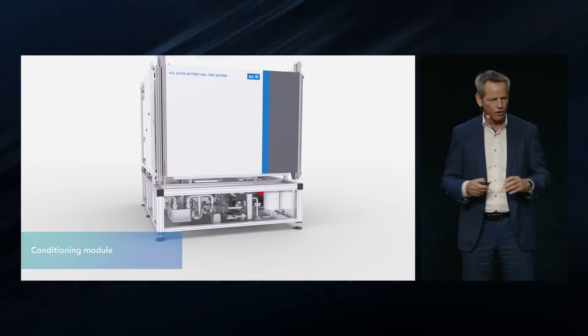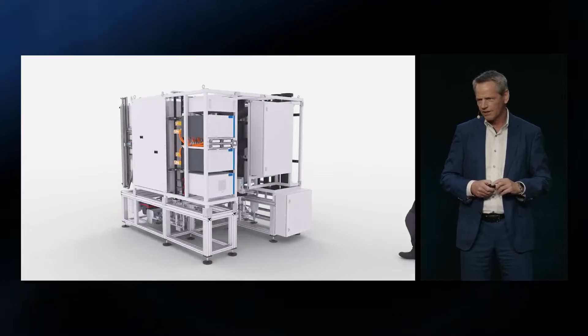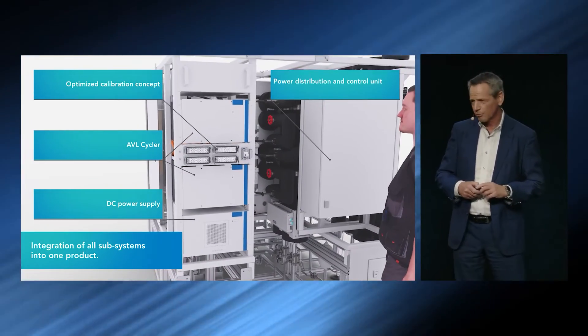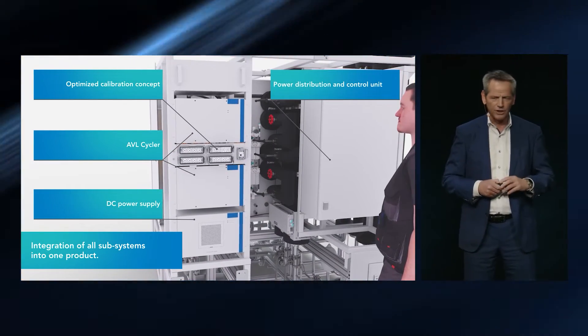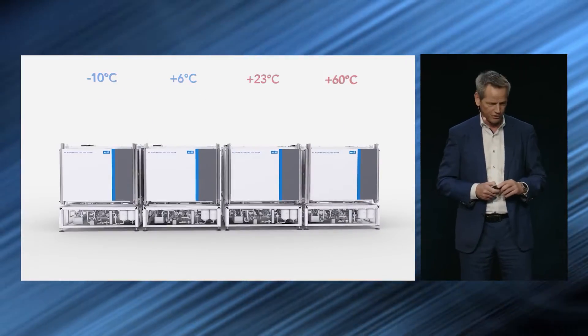It's a completely turnkey unit. In the rear we have our cycler, the CT600, and the power distribution unit. We look very carefully to have a very maintenance-friendly operation of the system.